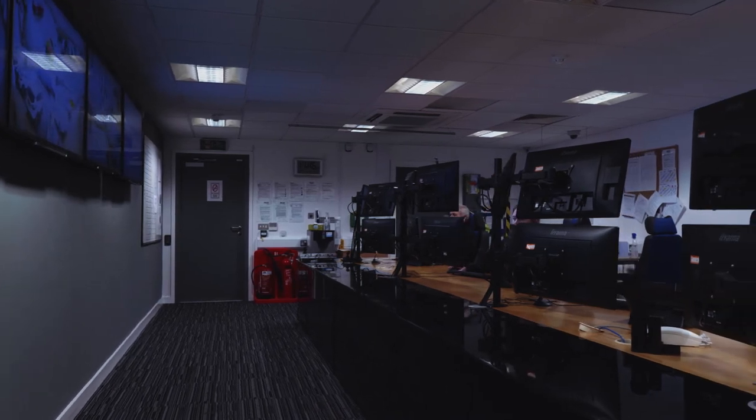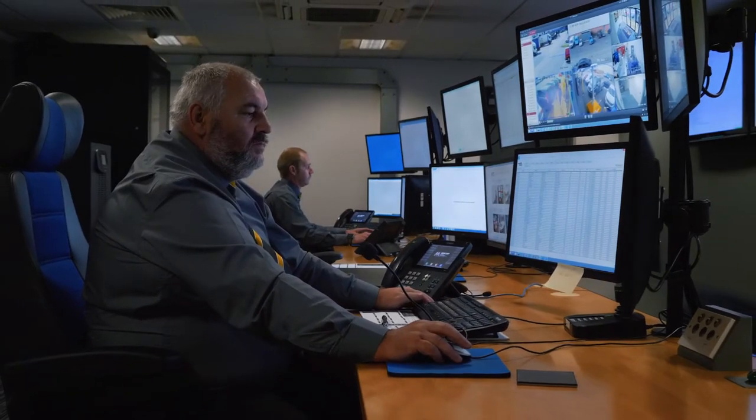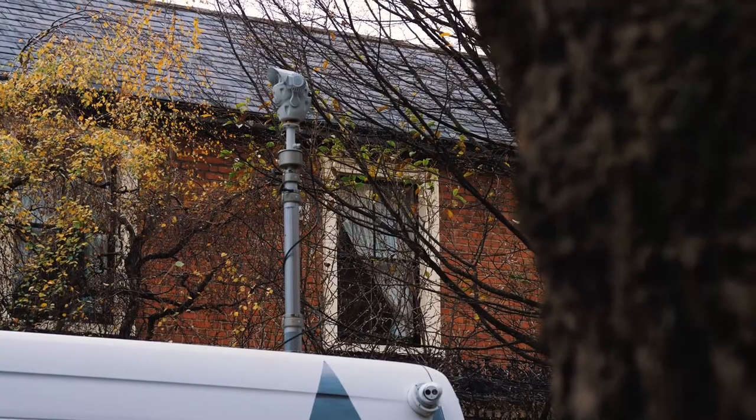The entire vehicle is wirelessly linked to the Mercury Command & Control Monitoring Centre to ensure maximum efficiency and protection.